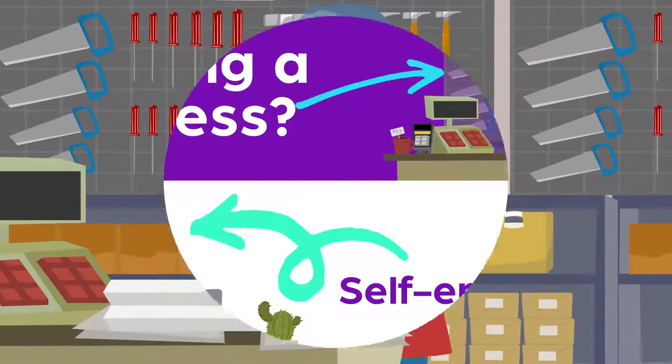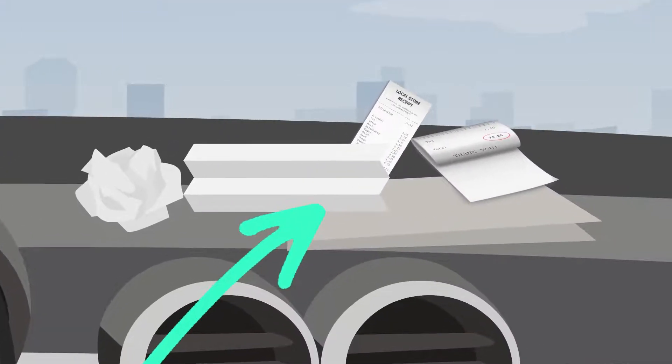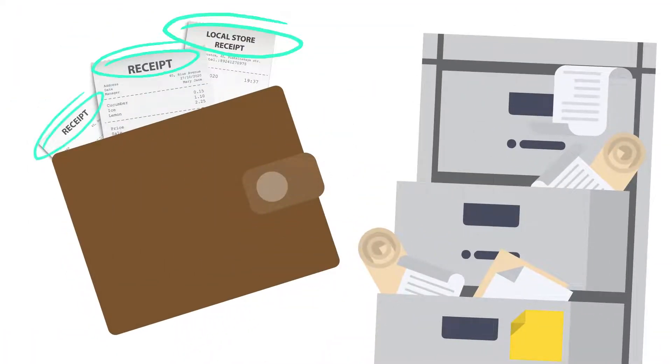Self-employed or running a business? Are your receipts and invoices getting out of hand? Piling up on the van dashboard, in your wallet, or a shoebox in the junk drawer at home?